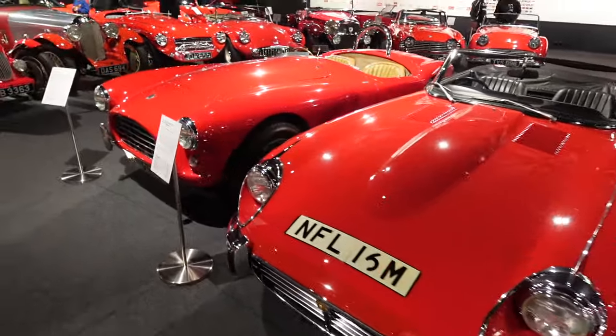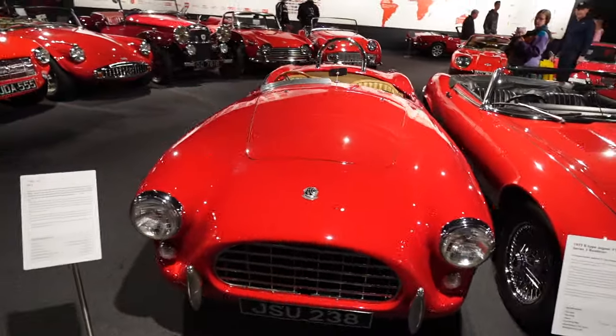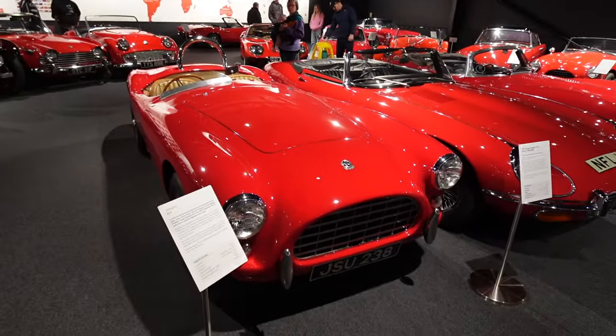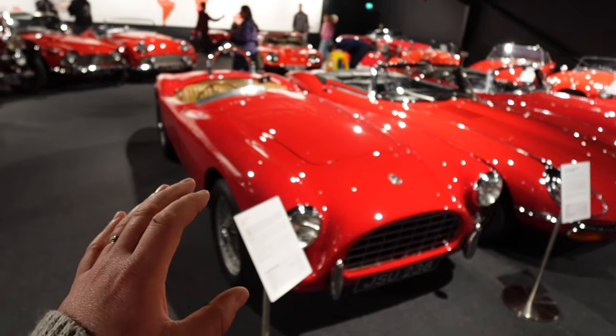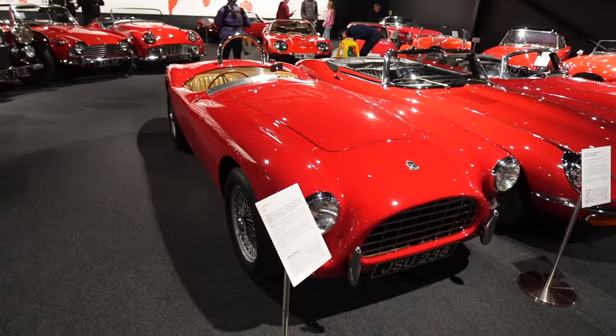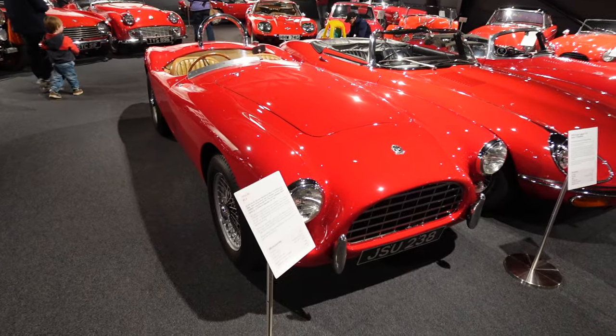Then you've got this AC Ace — I was going to say AC Cobra but it's the AC Ace. Carroll Shelby took the AC Ace, plonked a big V8 in it, and turned it into the iconic AC Cobra. So this was the AC Cobra before the AC Cobra.